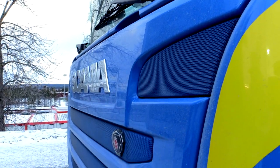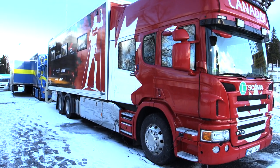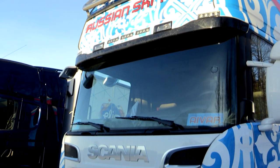In 2008, Sweden became the first national cross-country skiing team in the world to use a dedicated waxing trailer. Since that time, Canada, Finland, Norway and Russia have all followed suit.